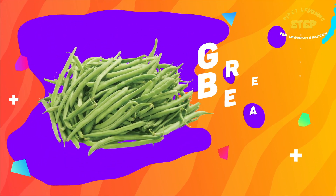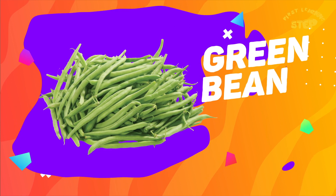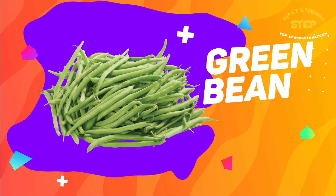Green beans. These are green beans. Green beans are a good source of calcium and fiber.